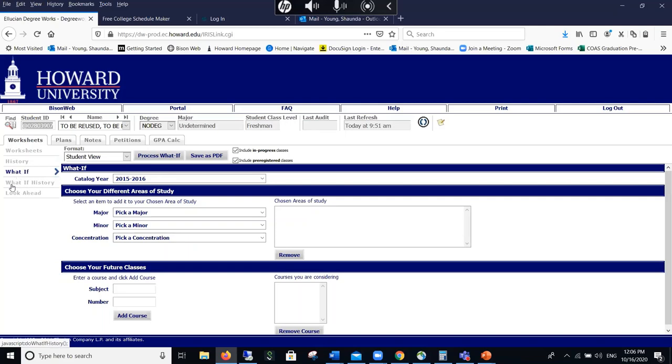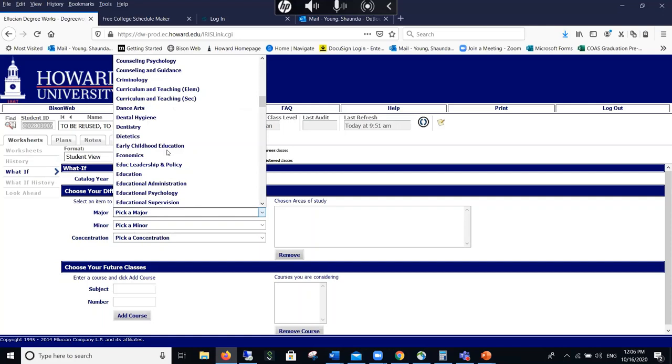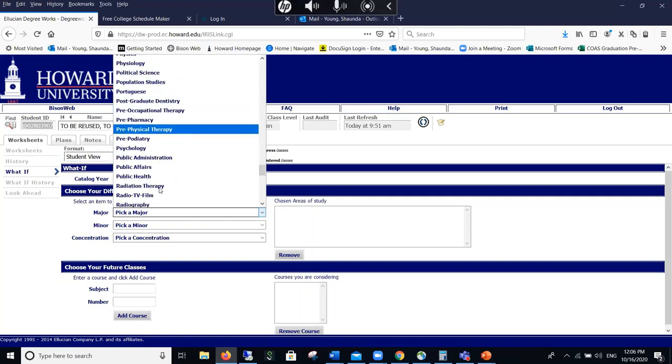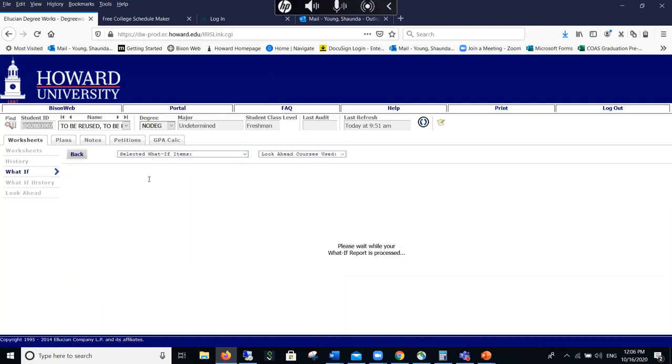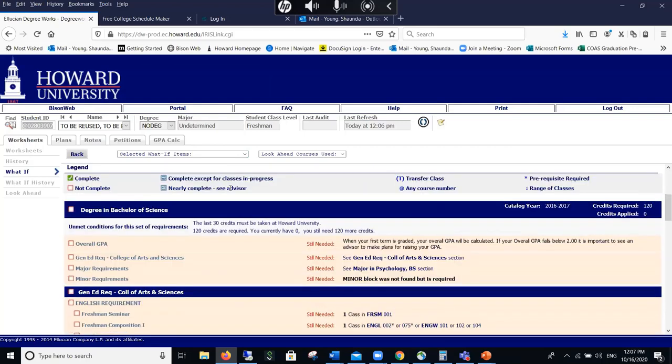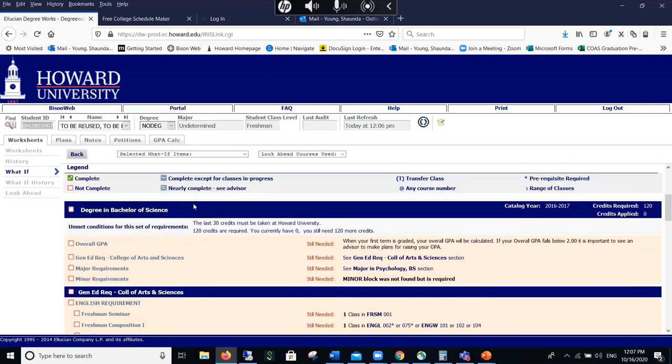I'm going to use the feature called 'What If' and update my section to the psych major. Yours should already be open. I'm only going to focus on the major right now, and you have until the end of your sophomore year to declare your minor. I'm not going to go into detail about everything here — that's what Technology Toolbox on Thursdays is for. Today we're strictly going to make a schedule.